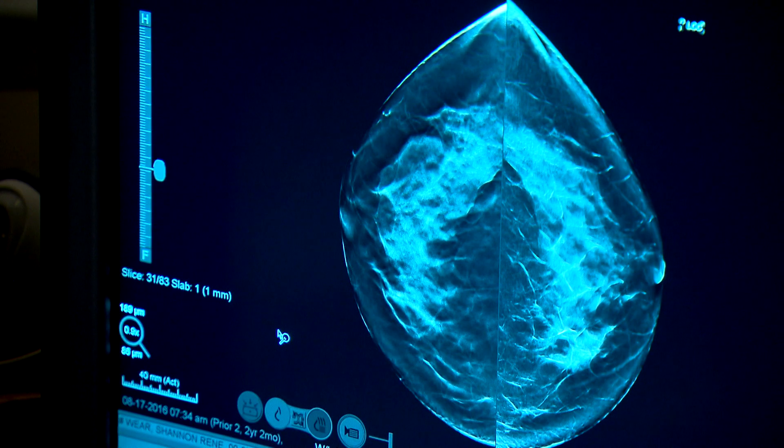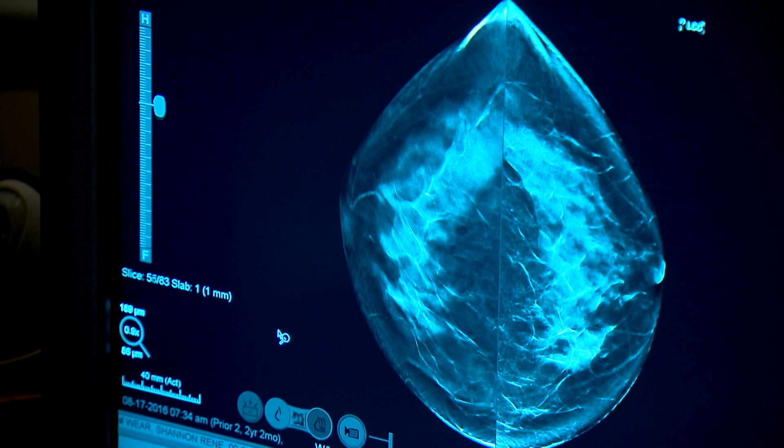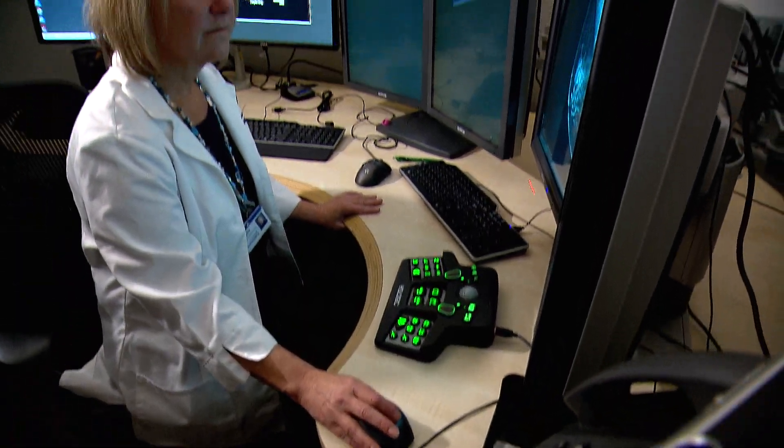And that's the key when it comes to breast cancer — it's a treatable disease, it really is a treatable disease.